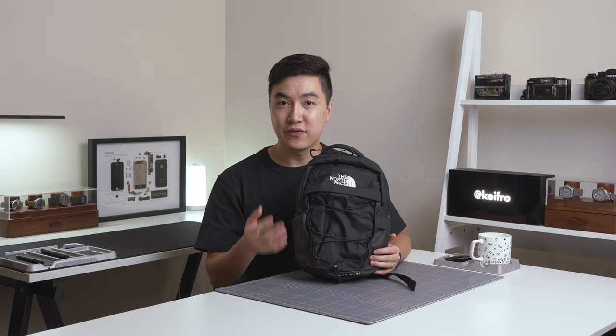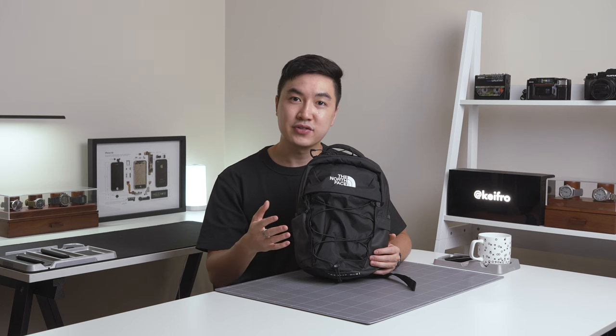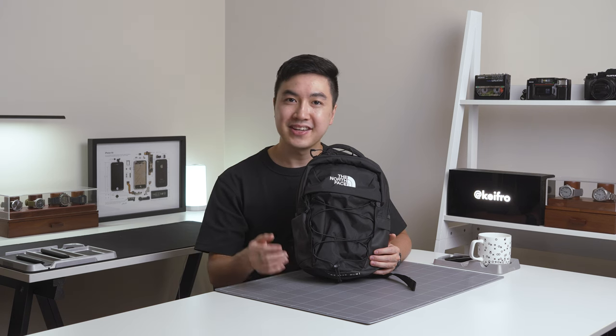The Borealis Mini was quite hard to find in Australia, but for anyone interested, I'll include an Amazon link in the description box.